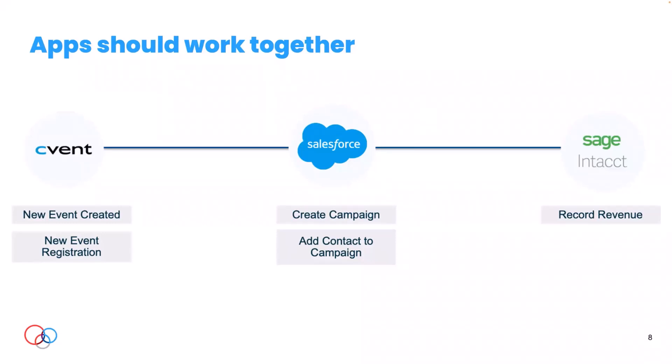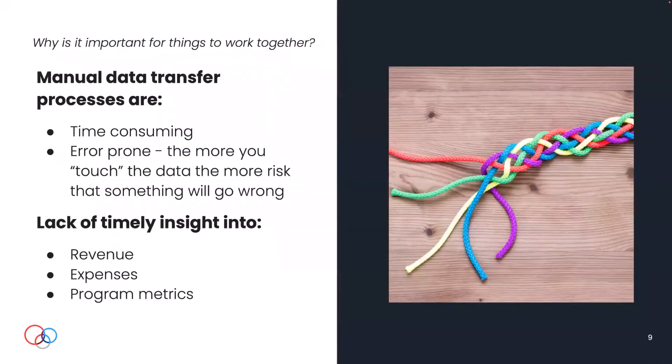Maybe your organization puts on big events and you've got an event management system like Cvent. We need to know within the CRM who's coming, because we're probably not going to give all our salespeople access to the event system, and we need to record the revenue. Something that takes place in one system needs to potentially impact multiple applications without having a person manually touching everything. These manual processes are time consuming — you've got better things to do than hand-key or deal with moving data across systems.